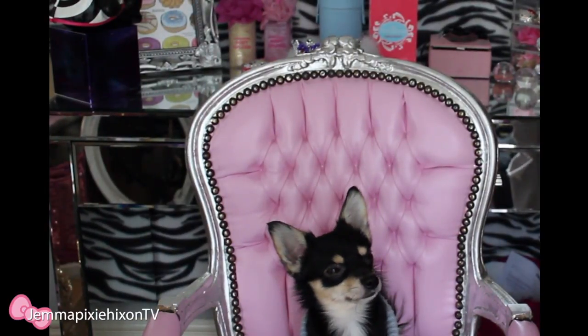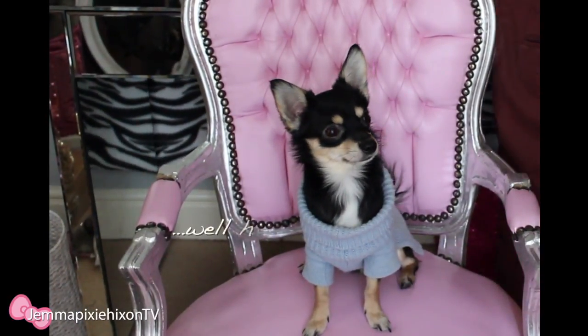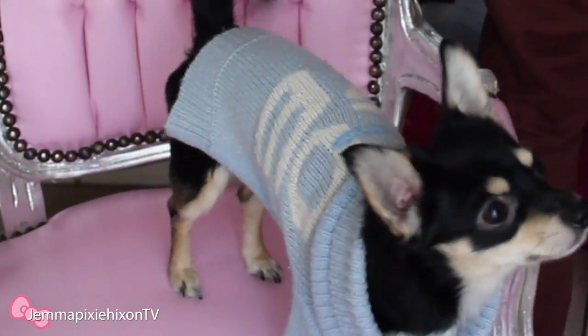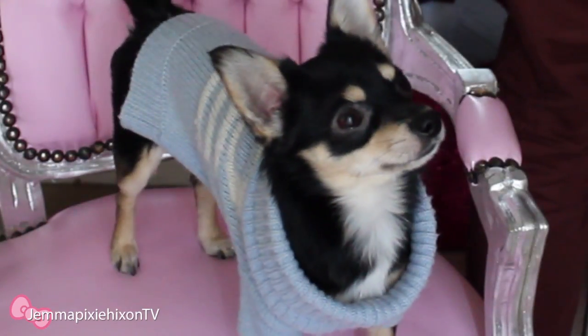My little chihuahua obviously thinks so too because he is always sitting on it — very spoiled little chihuahua. I think he thinks he is some sort of prince or something. But I think he really approves of my chair as well. Don't you Muffin? Sorry, I mean your chair.